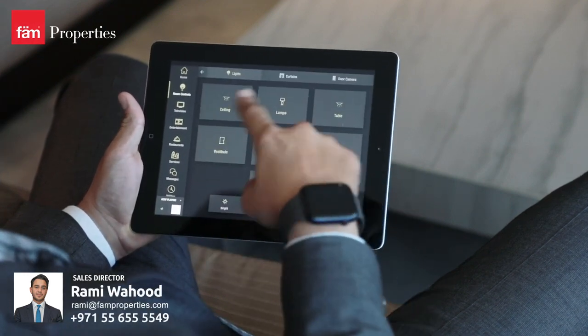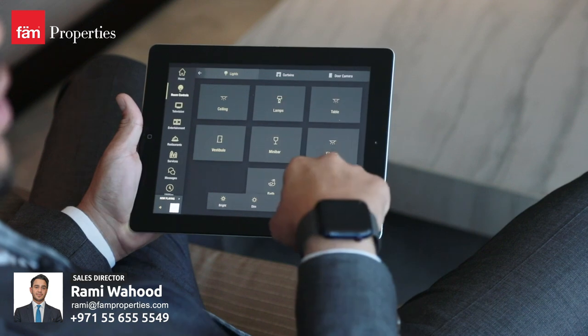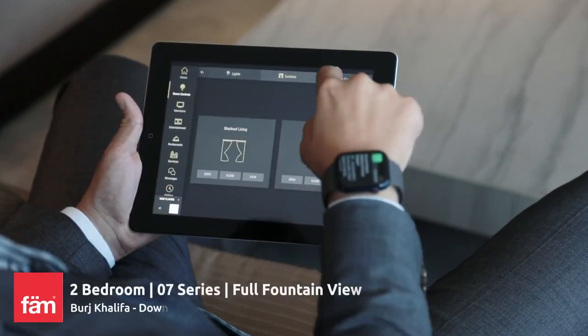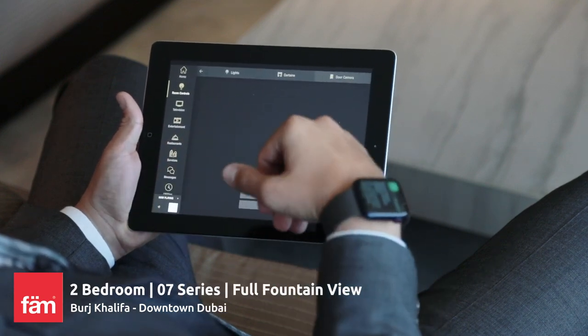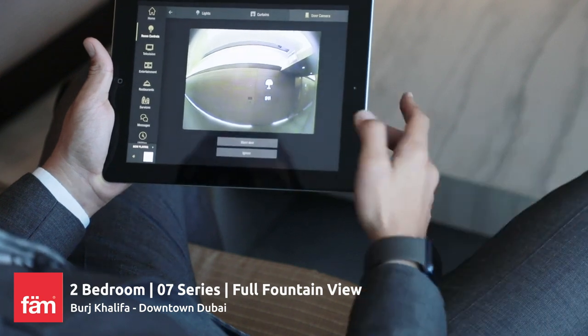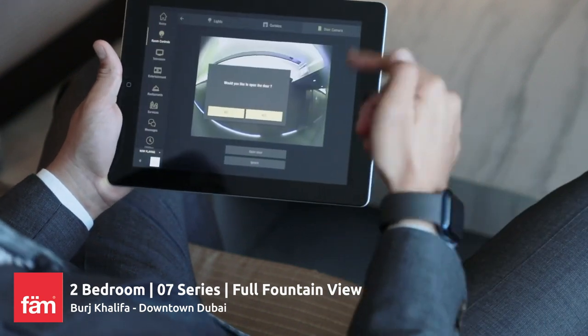With the lights, I can turn off all the lights with one button, or I can control each one individually. The curtains — I can control the blackout curtain and the sheer individually. And then with the door camera, I can actually see who's at the front door without having to leave the comfort of the room, and I can press a button and the door will open.